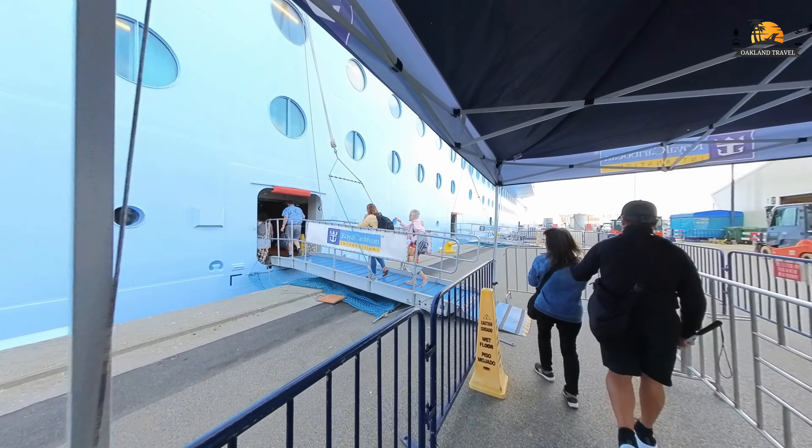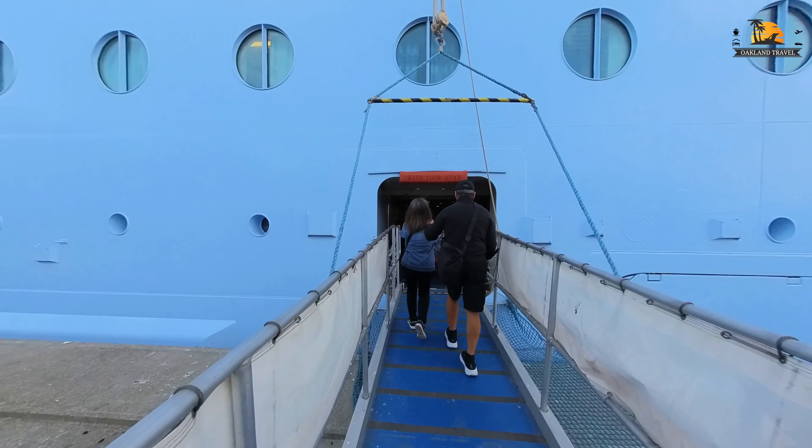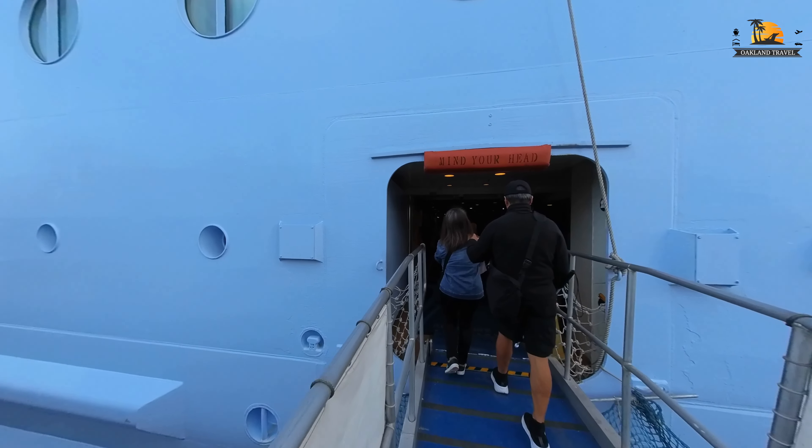They had been doing cruises all throughout the summer, so they had this process in Copenhagen kind of down to a science at this point.